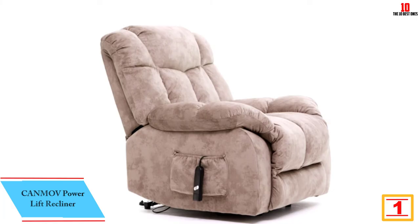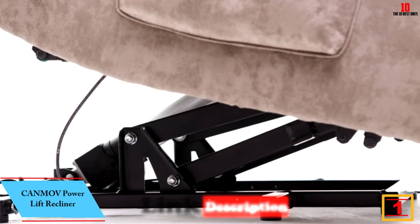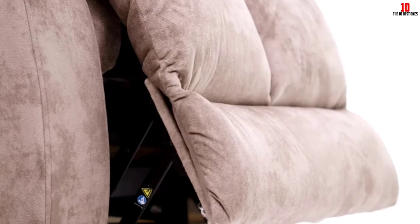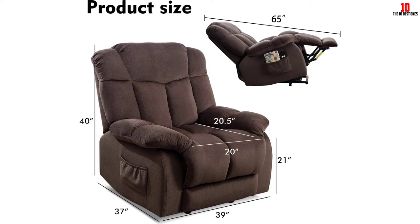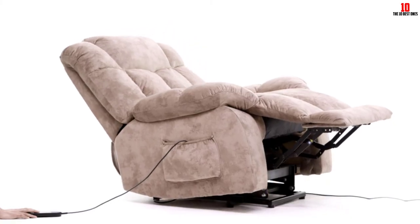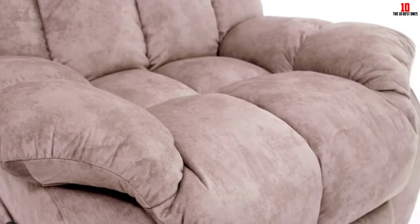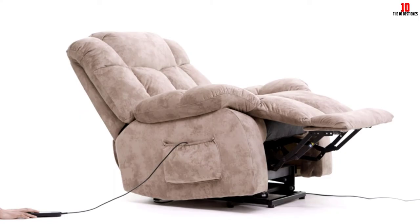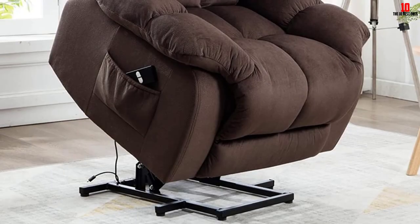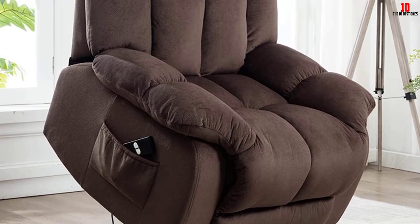Finally at number 1 we have the Canmov power lift recliner — a great option for an elderly loved one. The single motor onboard lets you tip the chair back without any physical effort, and also provides assistance when it's time to stand up — a valuable extra for anyone with mobility problems. A responsive two-button remote makes operation easy. Generously padded upholstery prevents slipping and is comfortable without being prone to wear. The sturdy metal frame supports up to 300 pounds.